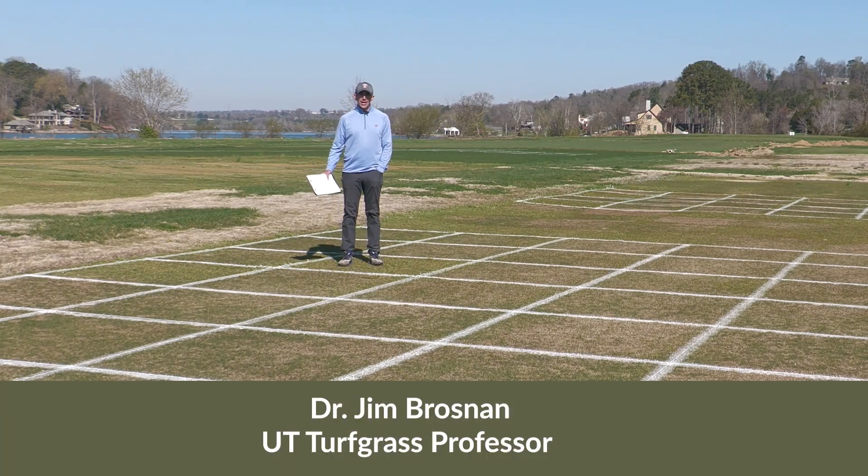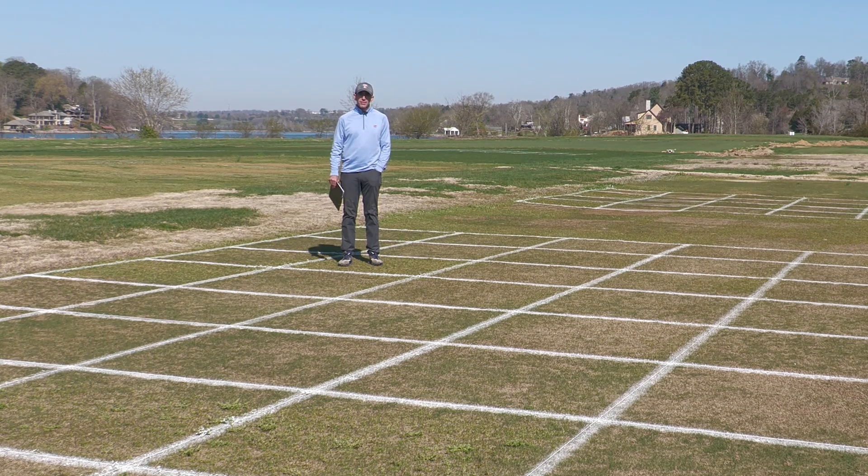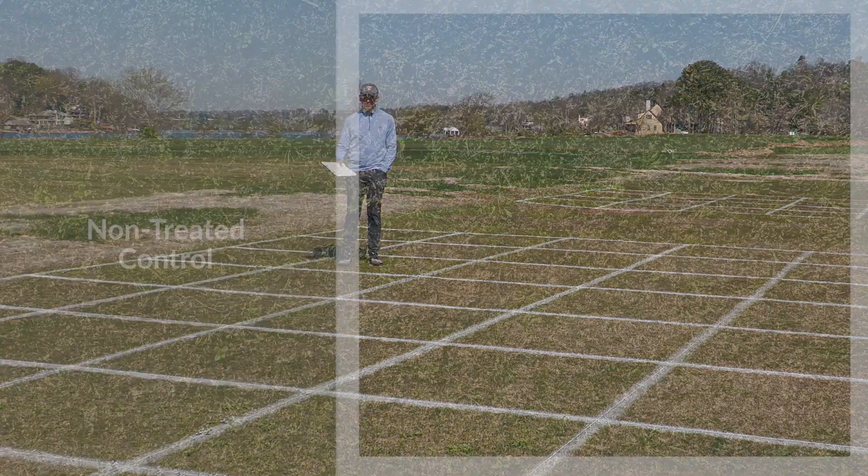Here we're going to take a look at the Pre-3 program that's become popular for use across the southeast and look at the components of that Pre-3 program, specifically the Tribute Total piece. This trial is going to look at Pre-3 programs with Tribute Total and then Pre-3 programs where Tribute Total is taken out and substituted for Celsius.